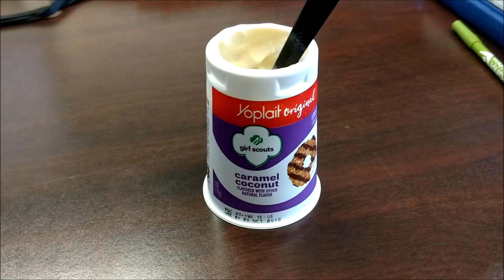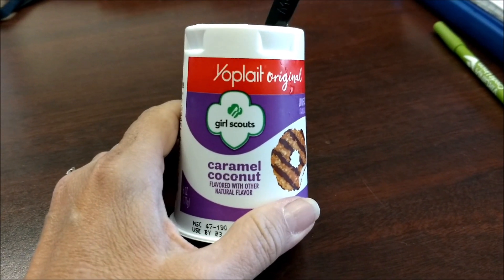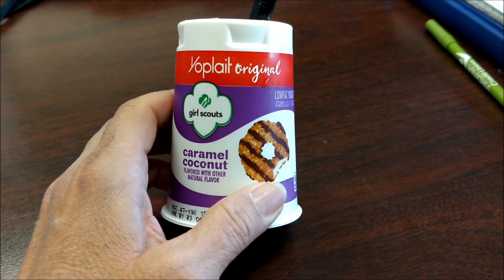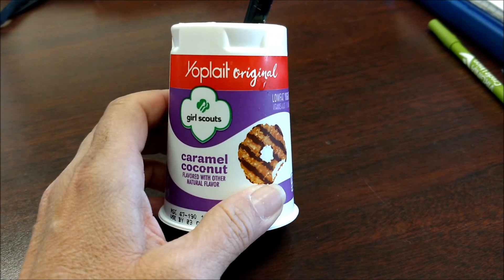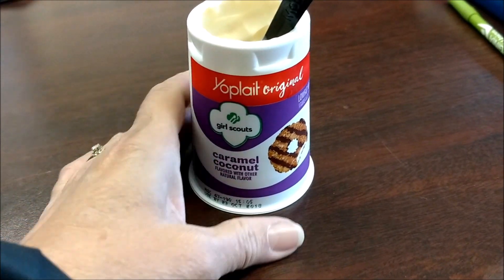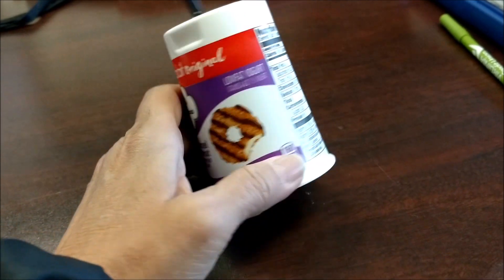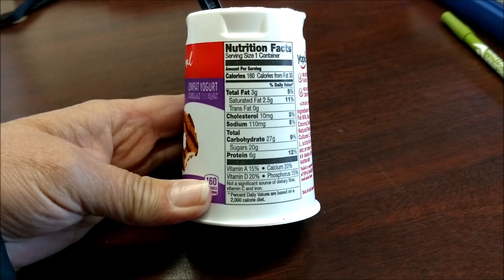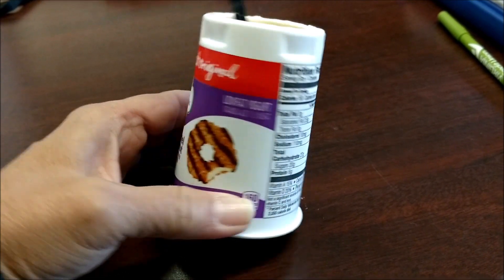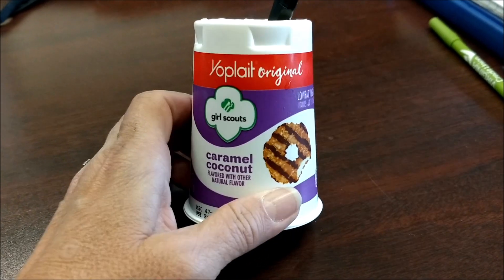I taste the coconut. I taste a little bit of caramel taste to it. I do like that one — that one tastes good. I'm not fond of the chocolate one I had yesterday because chocolate and yogurt, I don't think, go together well. But this one I do like. I'm going to give it two thumbs up. Probably won't buy it again because it is too high in sugar for what I normally eat, but it does taste good. If you want to try it, give it a try.